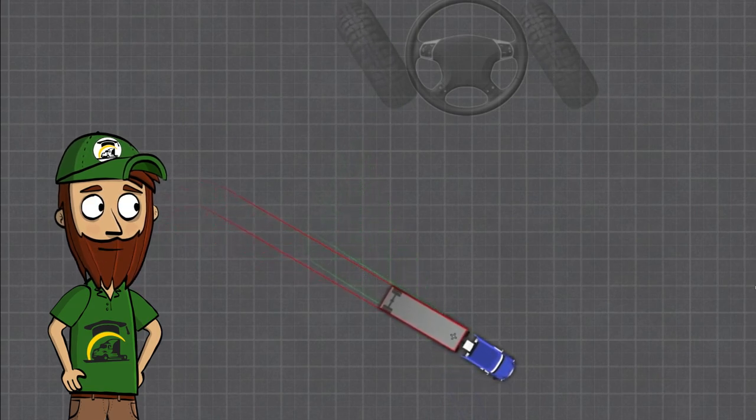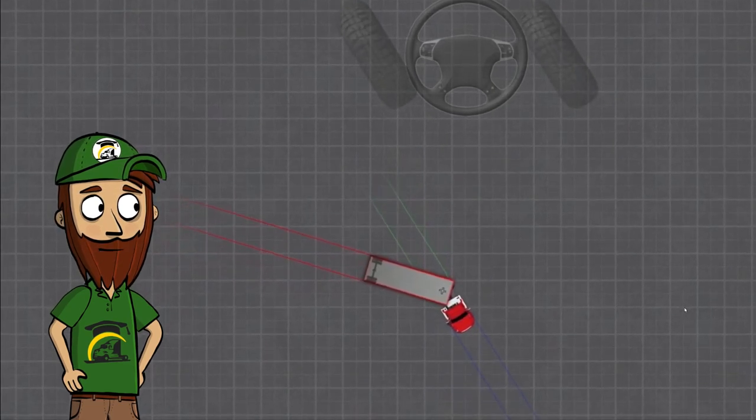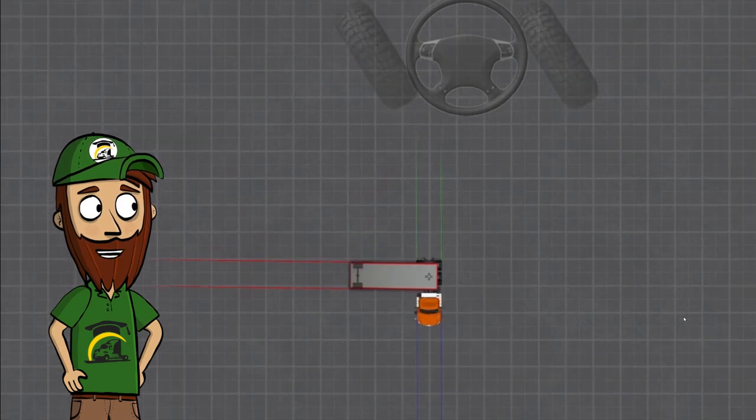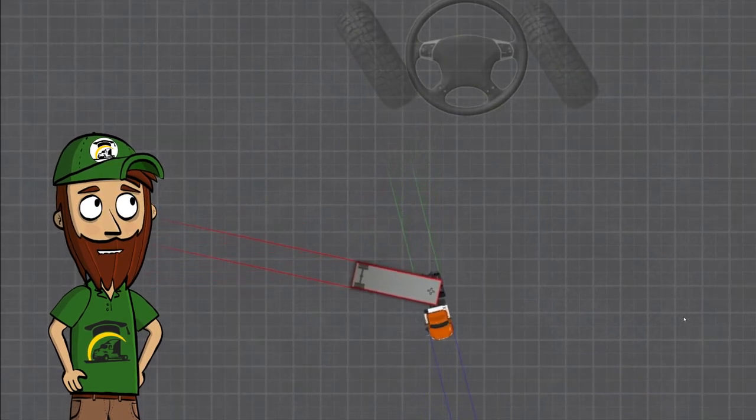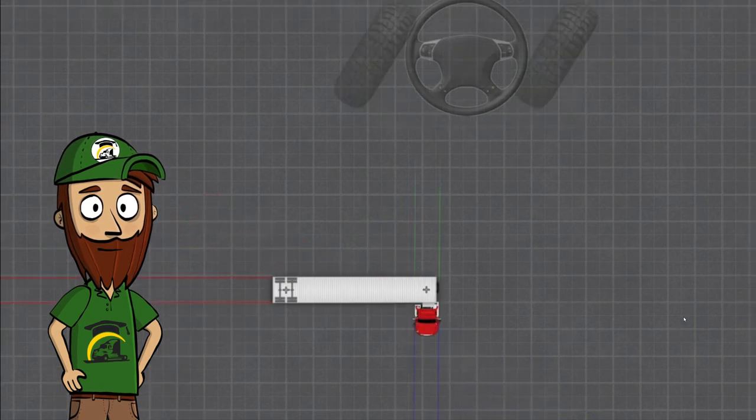Now we're going to do a pull forward for each truck. The pull forward didn't take much at all — about three and a half rotations on the trailer resulted in only around 30 degrees difference. That's how powerful the pull forward is. The small truck does it in roughly the same 30 degrees, and the day cab is pretty much identical, so the pull forward is the same for each truck and trailer.